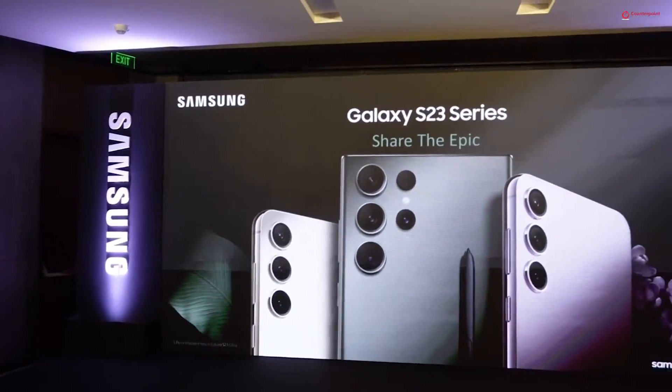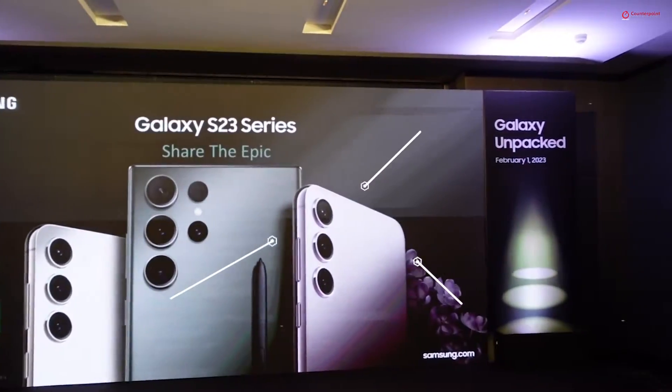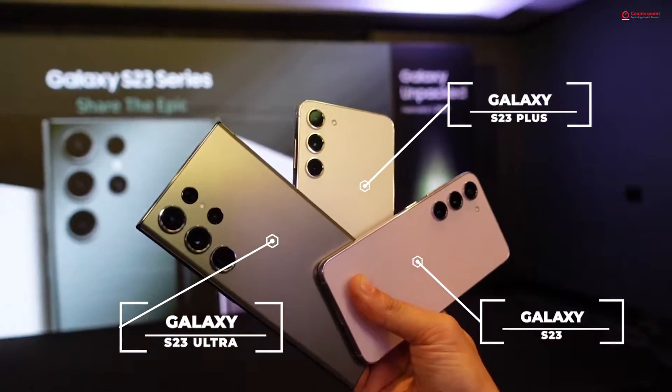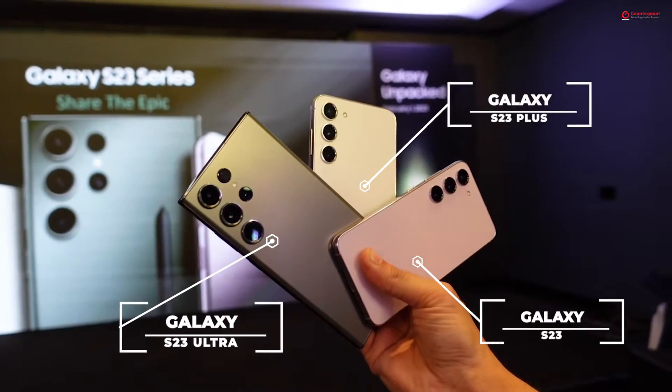Hello everyone, we are here at the Galaxy Unpacked event where Samsung has just announced three new smartphones — the Galaxy S23, S23 Plus, and the S23 Ultra. We got some time to play around with the devices ahead of the launch, and let's go ahead and take a look at what's new and different in the new Galaxy S23 series.